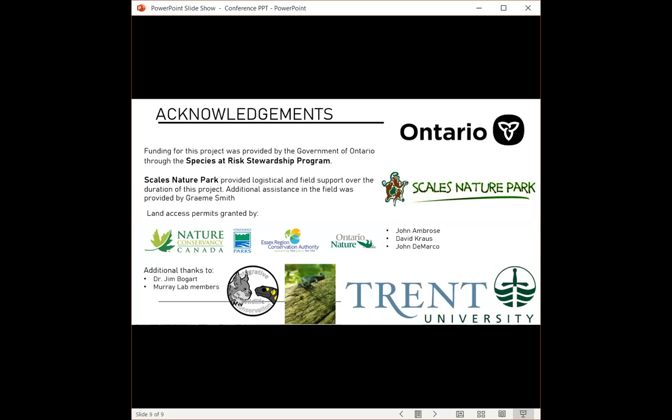With that, I want to thank you for listening to my presentation, and a special thanks to everyone on the slide who made it possible for us to conduct this research. If you have any questions or would like to learn more, please send me an email at meganward@trentu.ca. Thank you and have a nice day.